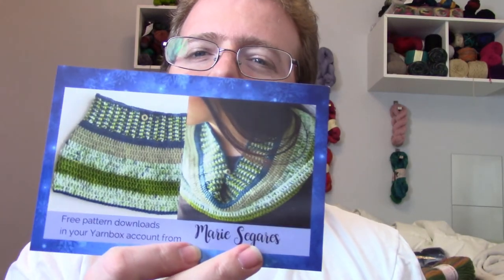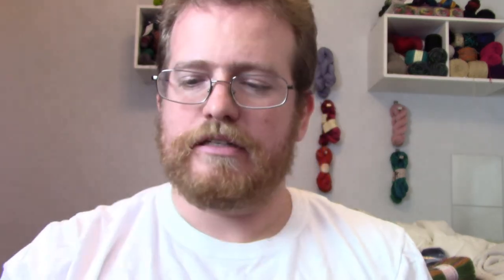I really like the pattern this month — it's really cool. It looks a little complicated but a fun kind of complicated. It has a little bit of lace and some pattern work in it. It looks like a shawl, which is very cool. There's also another one that looks like a cowl type thing, so that's awesome.